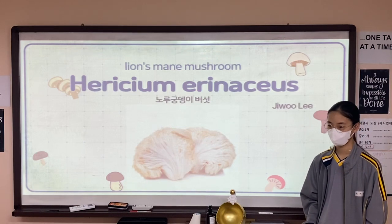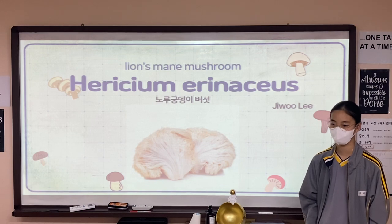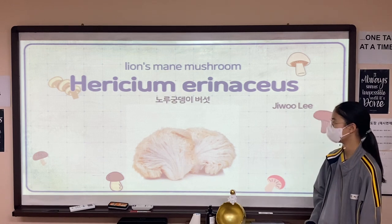Good evening, everybody. Welcome to my presentation. My name is Jiwoo Lee at DSTT class. The topic of my presentation today is Hericium erinaceus, which means lion's mane mushroom.